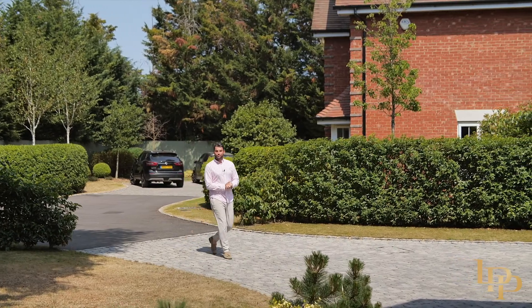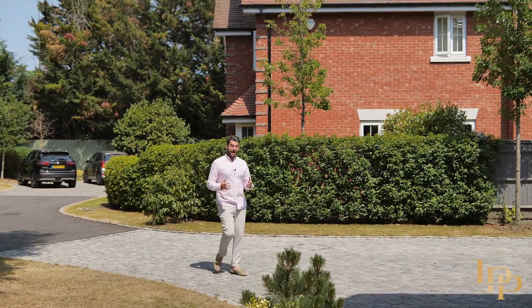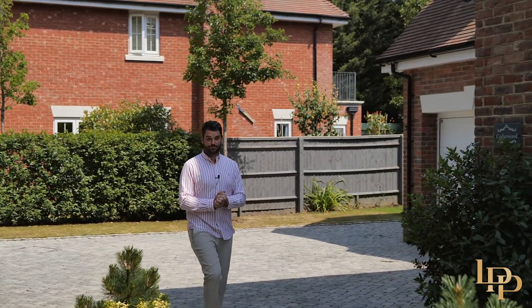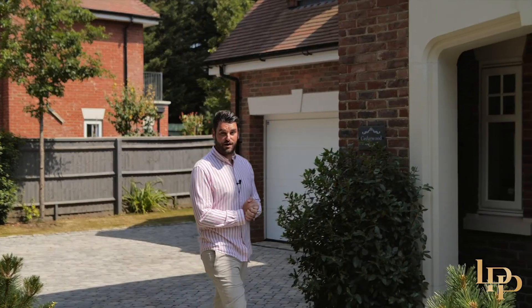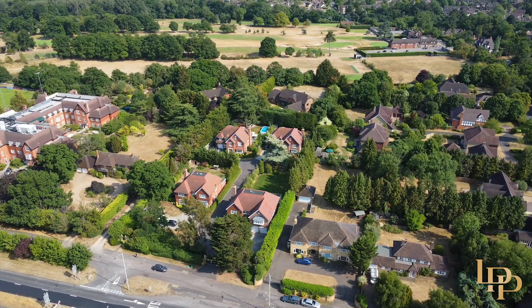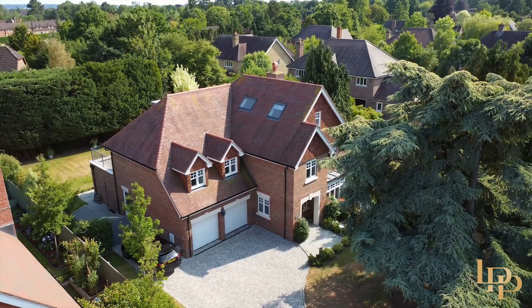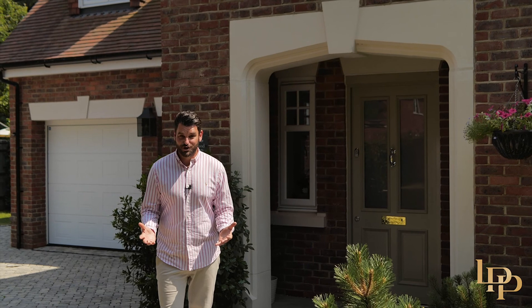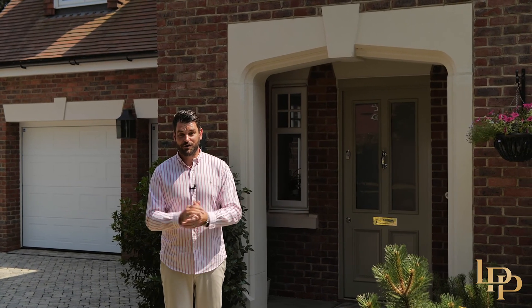Hi, I'm Damian Merry from Luxury Property Partners, and today it's my absolute privilege to present to you this stunning six-bedroom, 3,600 square foot home. We're here in a private and gated community of four luxury houses, in the village of Sonning, directly in between Reading and Henley, and you've got the likes of George Clooney living very, very close by. It's a wonderful home. Welcome to Cedarwood.